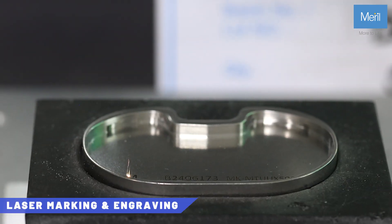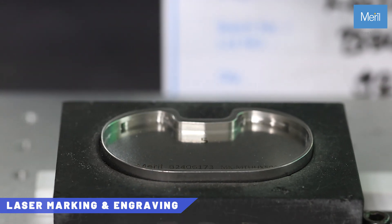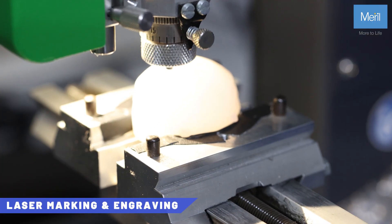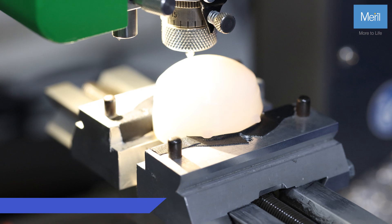Laser marking permanently adds important details to each implant, like batch numbers and product details. This helps us track each implant and ensure it meets quality standards. Engraving is also done on poly implants.